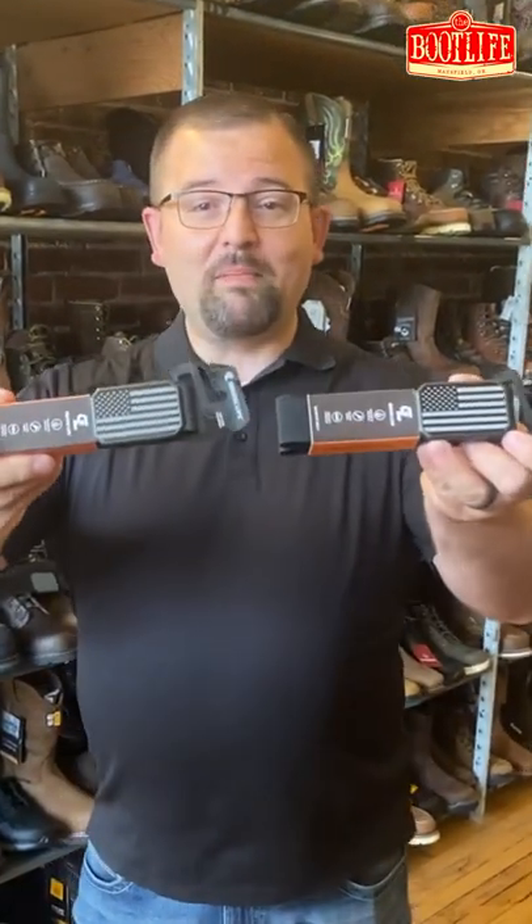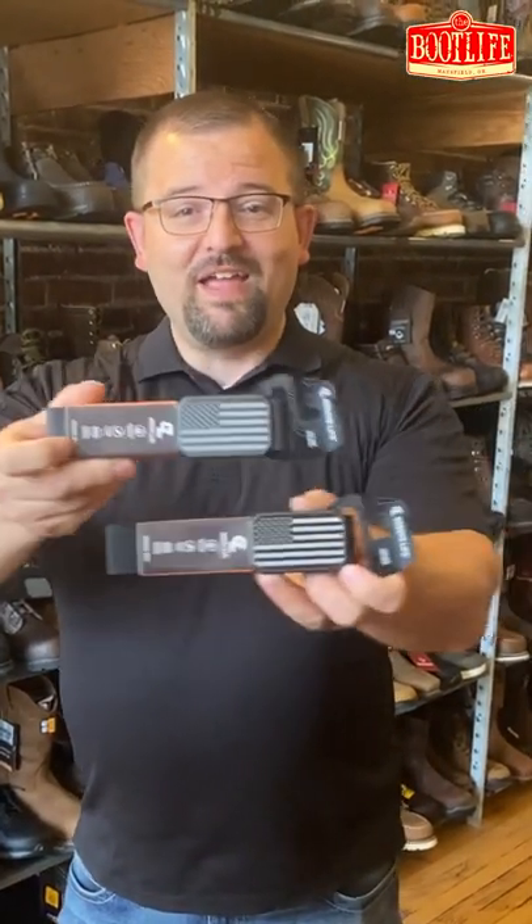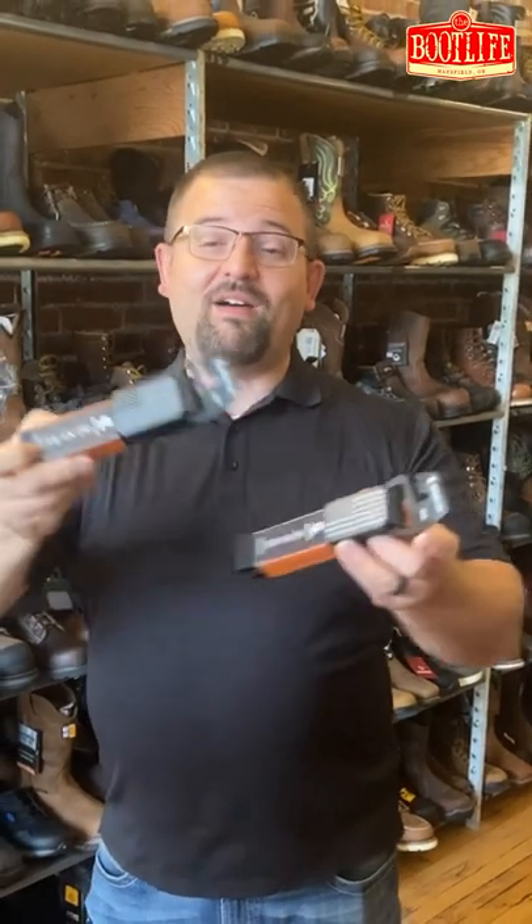With American flags, so if that's your deal, come check them out. Thank you for living the Boot Life — try out a Groove Life belt because it'll be your new favorite.